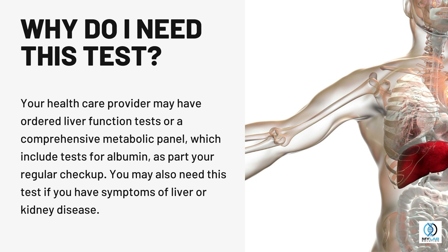Why do I need this test? If you have symptoms of liver disease, your healthcare provider may have ordered liver function tests or a comprehensive metabolic panel, which include tests for albumin, as part of your regular checkup.